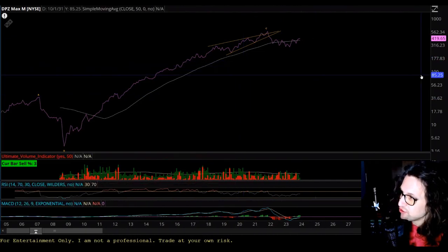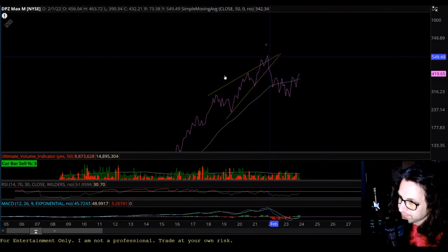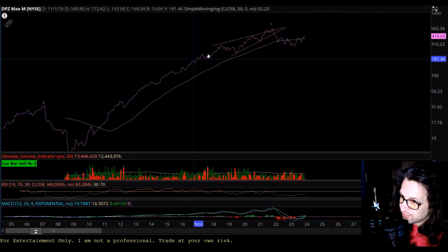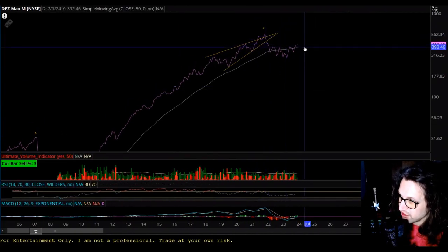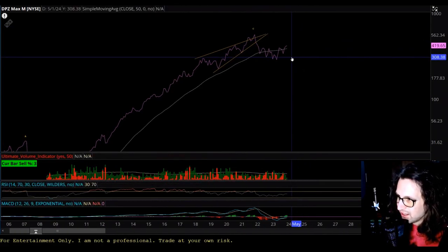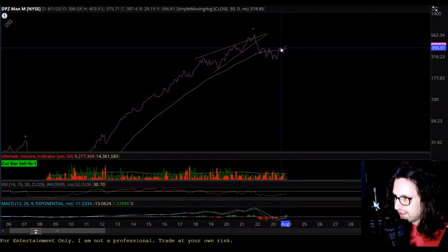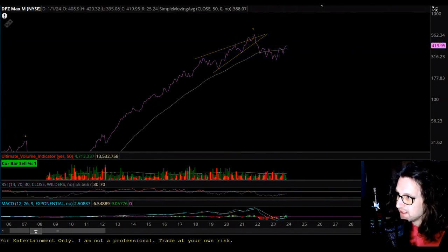We ended that huge trend in an ending diagonal triangle up here. We're now pushing down. The end of this giant five wave has come, and so we're going to be looking for correction on a very large time frame. I doubt that we'll actually see the price drop below the $290 level in the future. That's going to be a huge level of support and resistance. In the shorter to nearer term, this actually looks bullish, so we're going to zoom in here.